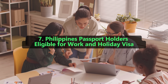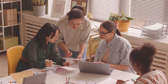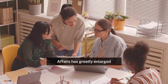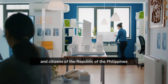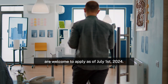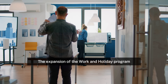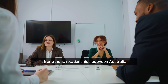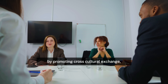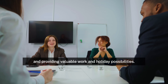7. Philippines passport holders eligible for Work and Holiday Visa. The Australian Department of Home Affairs has greatly enlarged the Work and Holiday Visa Program, and citizens of the Republic of the Philippines are welcome to apply as of July 1, 2024. The expansion of the Work and Holiday Program strengthens relationships between Australia and the Philippines by promoting cross-cultural exchange and providing valuable work and holiday possibilities.